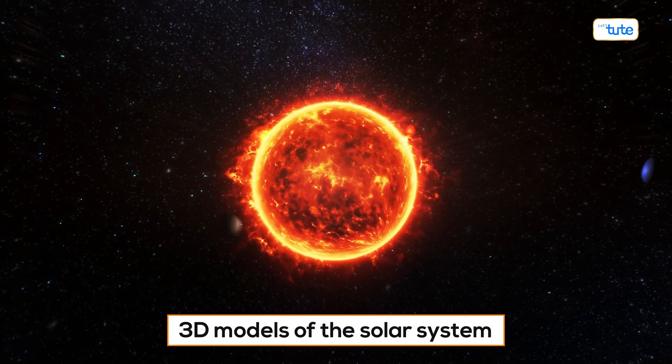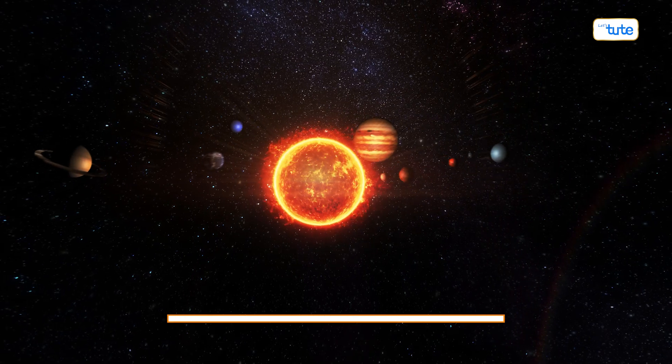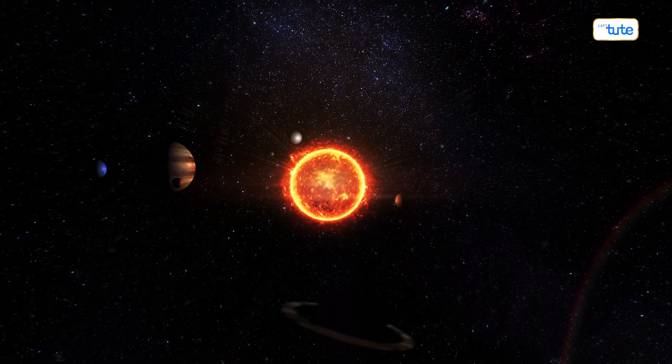Before we delve deeper, we'd love to hear your thoughts. What do you imagine when you think of AR in education? Is it 3D models of the solar system, historical figures coming to life, or interactive math problems? Let your creativity soar and share your ideas in the comments.